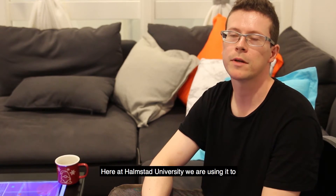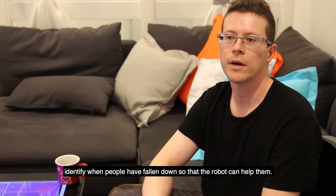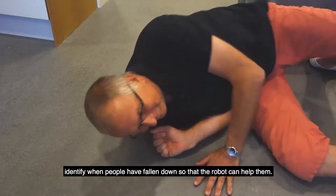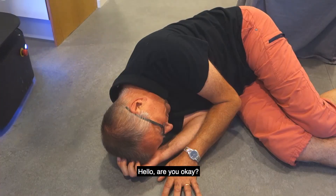Here at Halmstad University we are using it to identify when people have fallen down so that the robot can help them. Hello, are you okay?